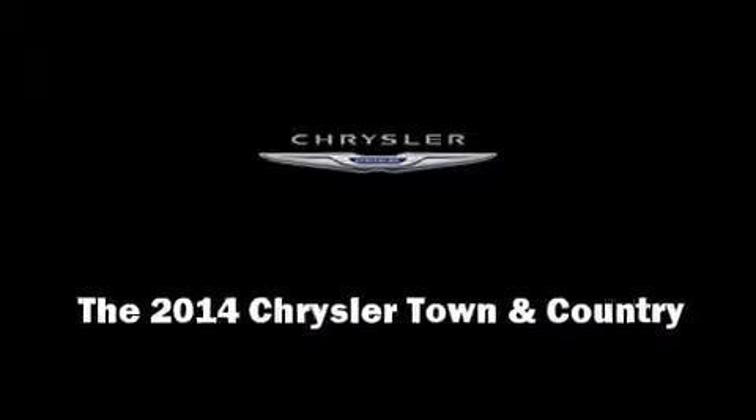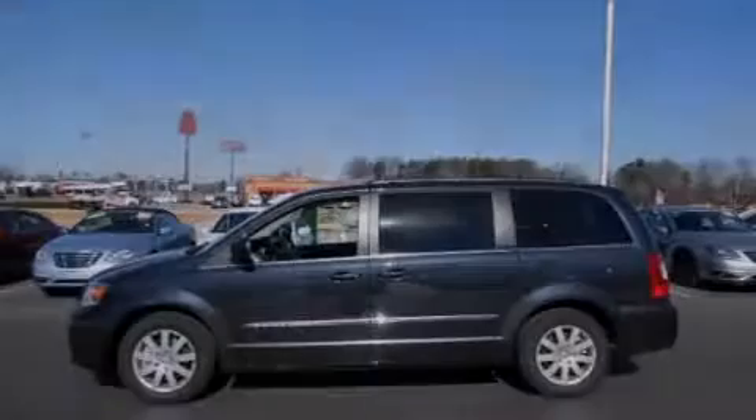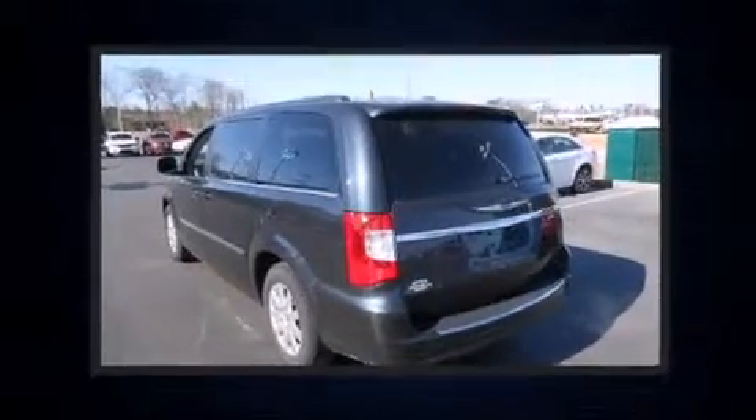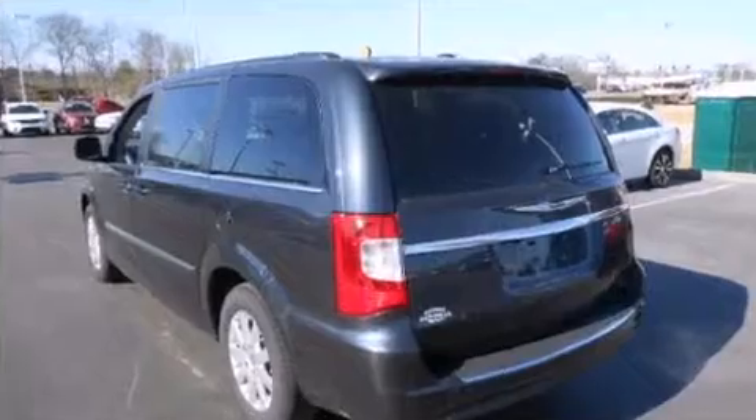Sensibility and practicality define the 2014 Chrysler Town & Country. This 7-passenger van offers the latest in technological innovation and style.